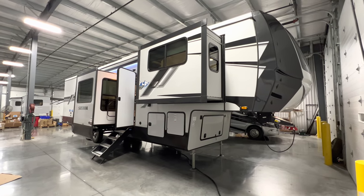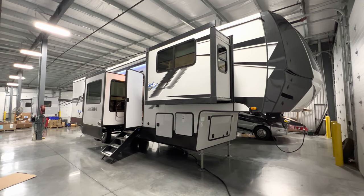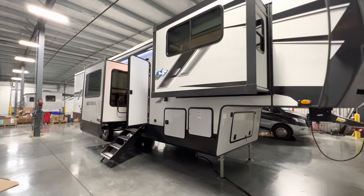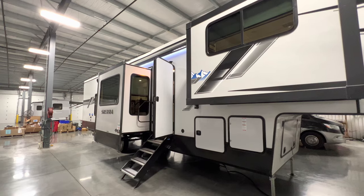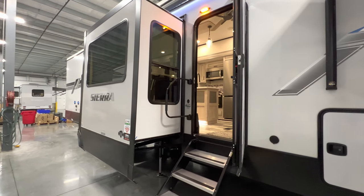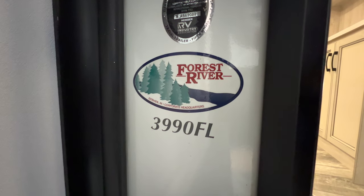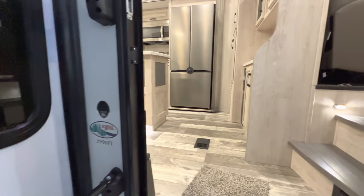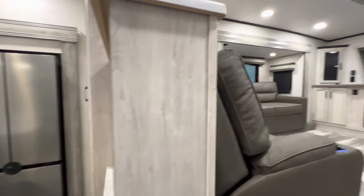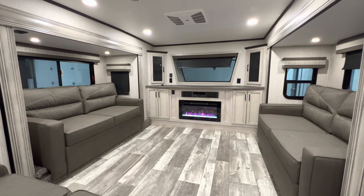Hey everybody, this is Hunter. Hope you guys are having a wonderful day. Today I've got an awesome front living loft model fifth wheel for you — it's the 2023 Sierra 3990 FL, and I am pumped to show you this thing. It's a truly unique floor plan with a lot to offer. Specifications like length, weight, tank sizes, and awning size are all down in the description, along with my contact information if you're in the market for an RV. Hit that like and subscribe button if you enjoy RV videos.